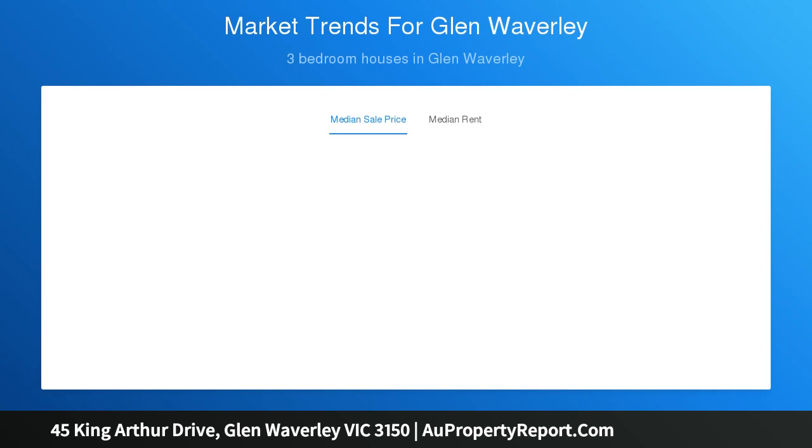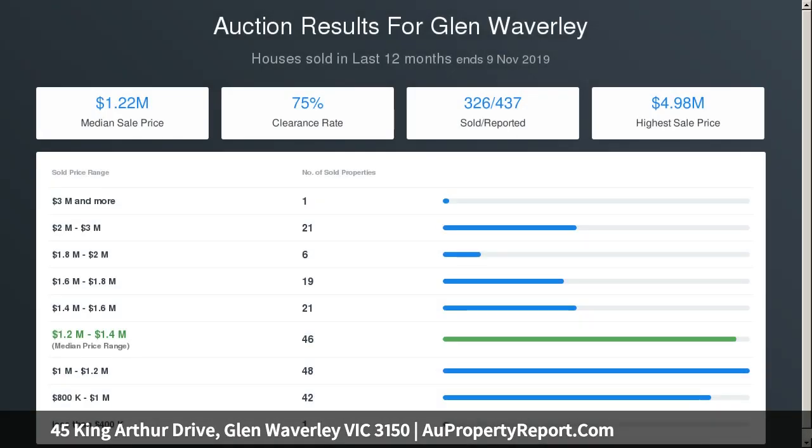The center of the home is undoubtedly the hub and a place for families to congregate and share the news of the day. There's a large L-shaped lounge dining room, and this flows to a family meals area adjoining an ample kitchen.